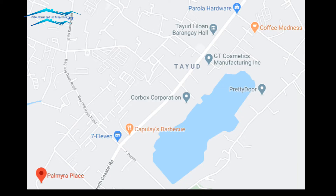This time we're going north. Palmyra Place is located at Tayub, Consolacion — 6 minutes drive to Tayub Barangay Hall, while 25 minutes drive to Mactan Cebu International Airport. You can ride a motorcycle or tricycle from the subdivision to the highway and take a jeepney going to schools, malls, and hospitals.